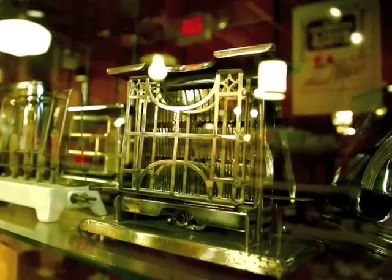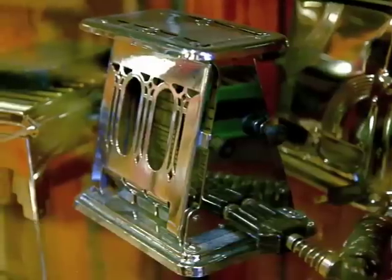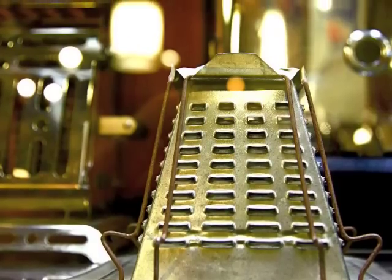Back in the 70s I used to go around to flea markets and buy old toasters. We have every conceivable kind of chrome old-fashioned toaster. Some of them were the flip-up kind where you really had to watch them — you'd burn the toast to no end.